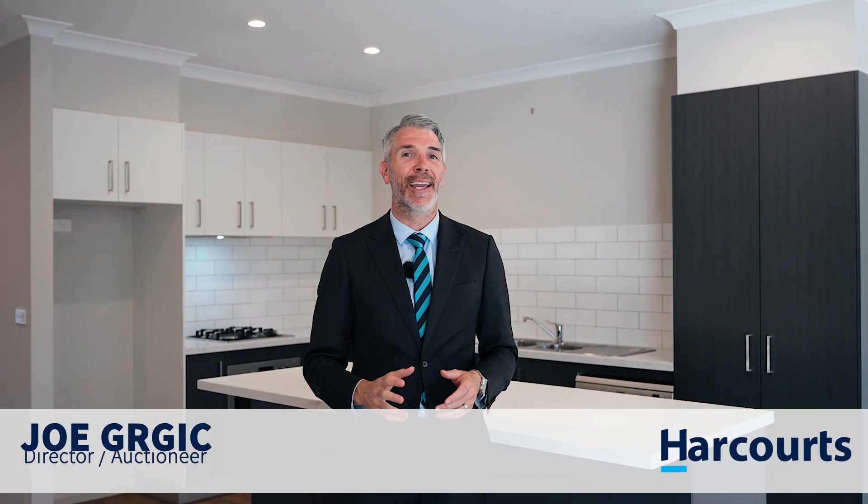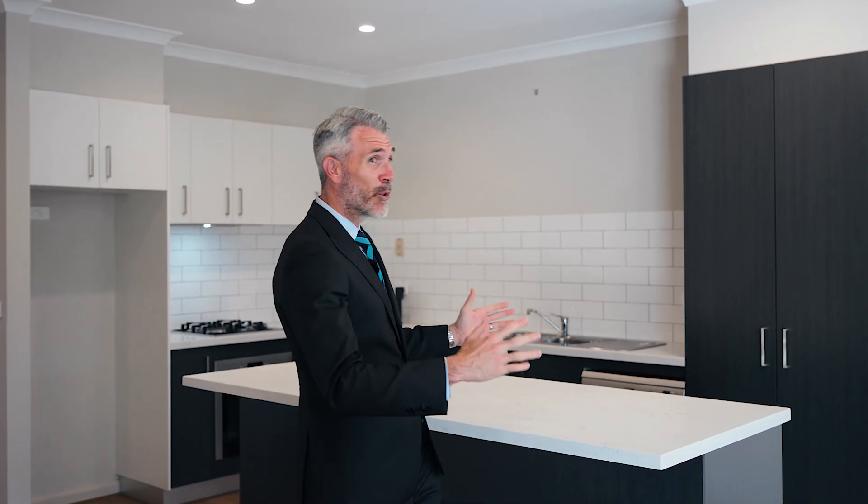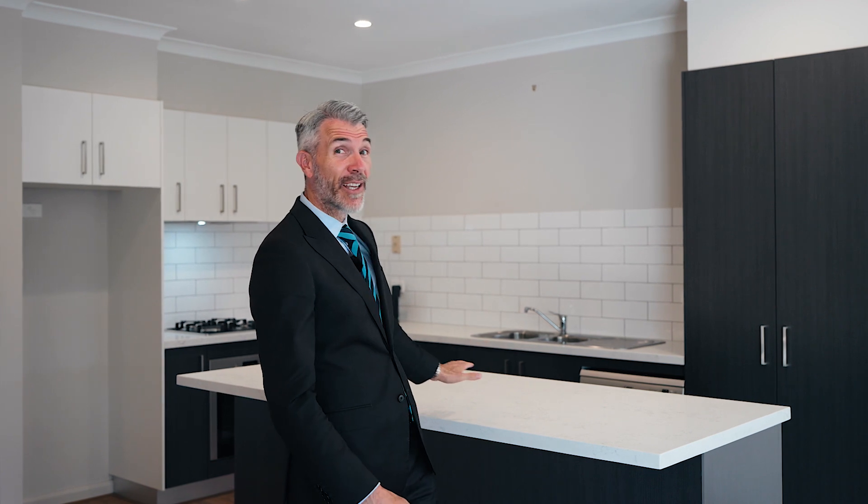Hi, Jerry Guggett here from Harcourts and welcome to 24A Marlow Street here in Hamlin Heights. This near new townhouse is beautiful and comes with two vast bedrooms, en suite, huge open living space, this striking kitchen and double garage.